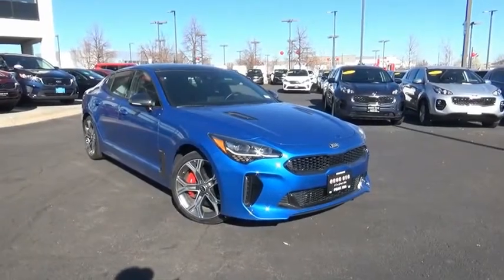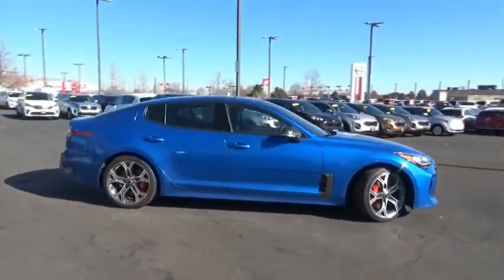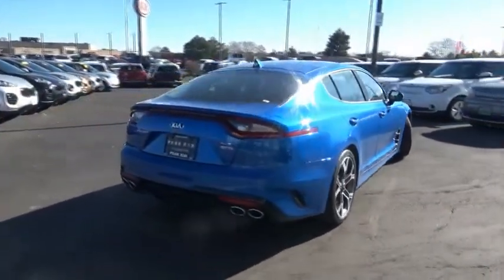Come test drive the 2019 Stinger. The Kia Stinger has a design that is sure to leave an impression. It offers the perfect combination of a sporty look coupled with a wide variety of luxurious features.